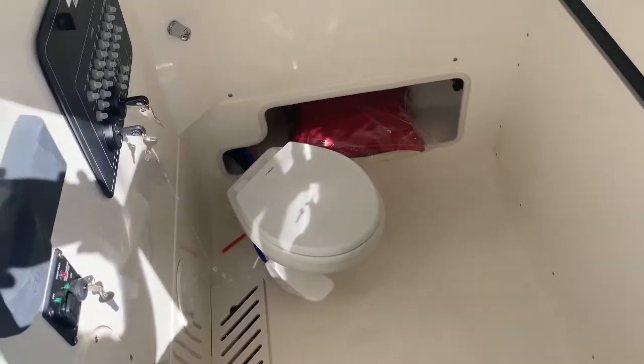There's a large head area with a Vacu-flush toilet and holding tank overboard discharge.